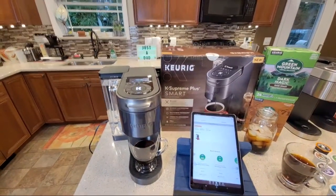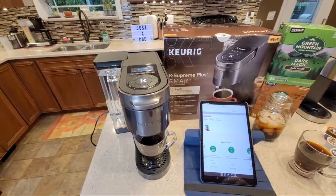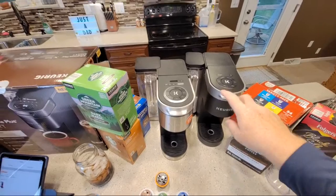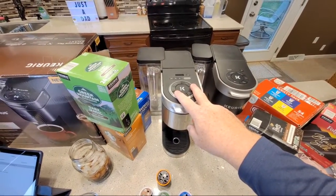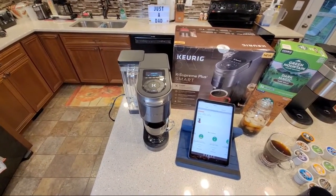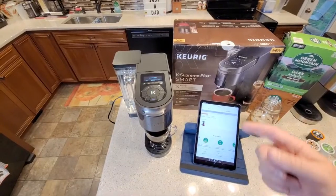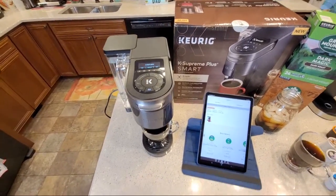They've also changed the descaling process. The old Keurigs had a descale light that came on and you just ran vinegar through it. But the K-Supreme models have a descale mode - my two biggest videos are the descale on the K-Supreme Plus and the K-Supreme, just because they've changed the way you descale. You have to put the machine in a descale mode. People treat it like their old machine and just run vinegar through a brew process, but the light stays on because you've got to get it into descale mode.